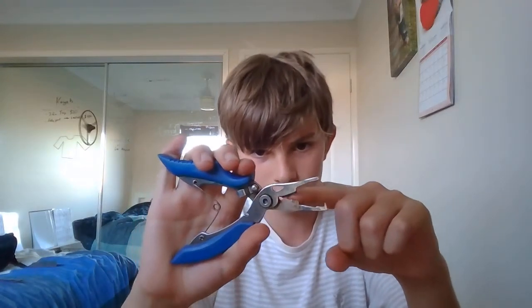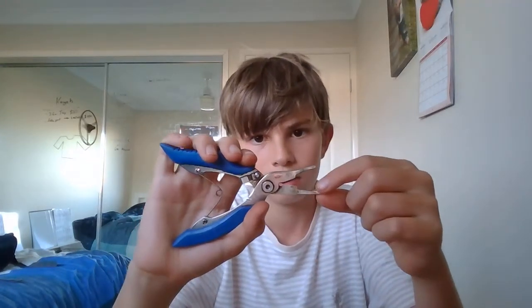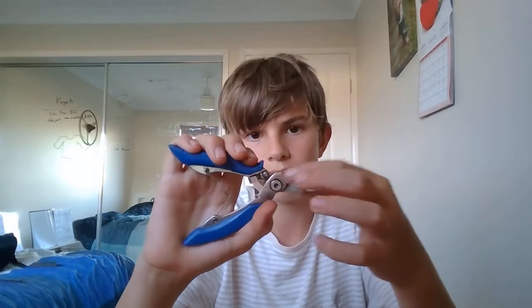Our second year in Gladstone my dad got me these for Christmas, along with two packets of lures. I've used a lot of those lures and lost them, but these are split ring pliers — you cut with the scissors there. They're pretty decent.